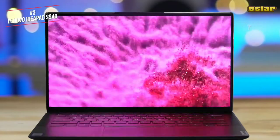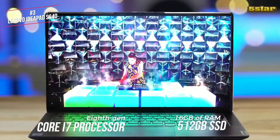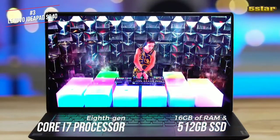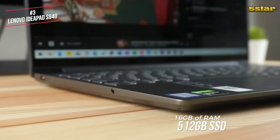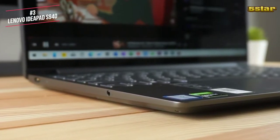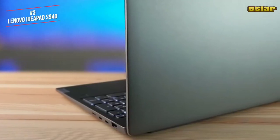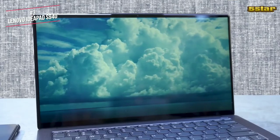The laptop charges by USB-C and you can turn on its rapid charge feature for a faster fill-up. The S940 features a newer 8th gen Core i7 processor, 16GB of RAM, a 512GB SSD and integrated Intel UHD Graphics 620, so it's made for productivity with a side of entertainment. Overall, the Lenovo IdeaPad S940 features a cutting-edge design and most of the features you will need without costing the earth.